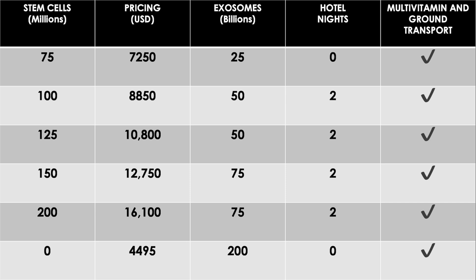150 million stem cells is $12,750 USD with 75 billion exosomes and two free hotel nights. 200 million stem cells is $16,100 USD with 75 billion exosomes and two free hotel nights. We also have an all-exosomes option: 200 billion exosomes for $4,495 USD. All these prices are all-inclusive, except there is an extra fee for the anesthesiologist that you pay directly — currently $500 USD.